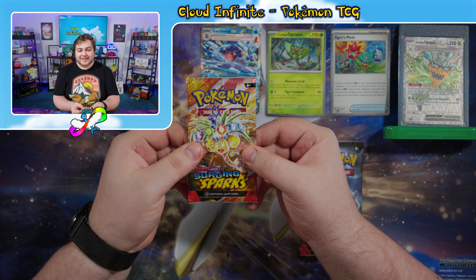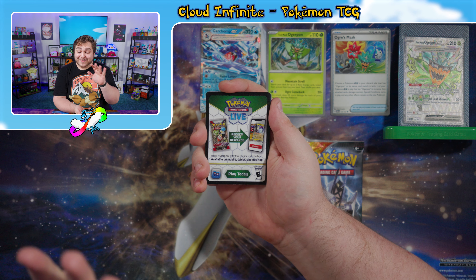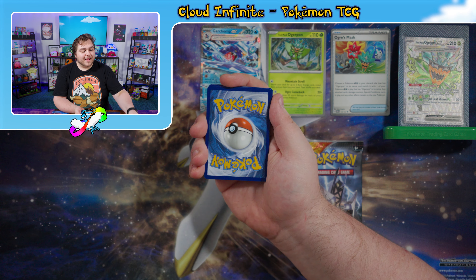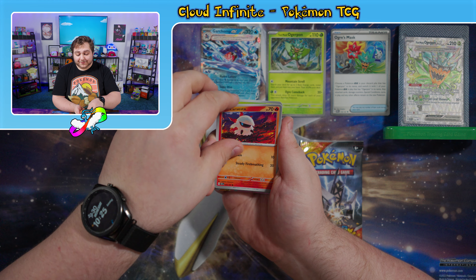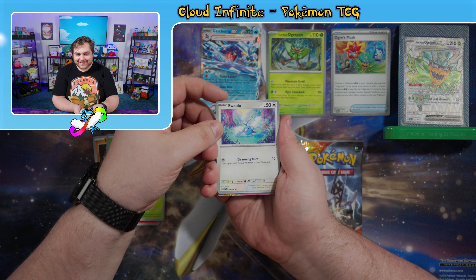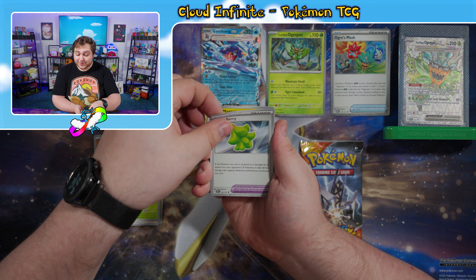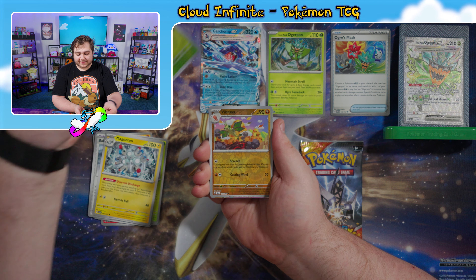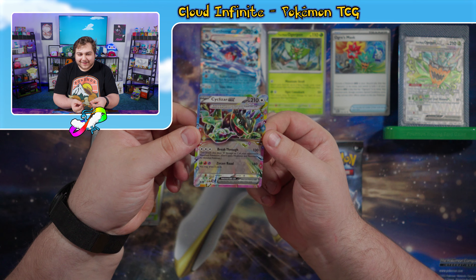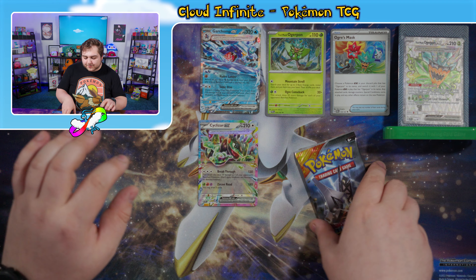Let's start off with the Alolan Exeggutor pack. I have not looked at the set list for this at all, so this is very exciting. I'm going to kick things off with a Metal Energy — and it was a Grass Energy. We have a Larvesta, a Mankey, Execute, Swablu — I love that art, it's fantastic. We have a Shinotic, a Babiri Berry, a Magneton, a Reverse Capsychid, a Reverse Vibrava. And we have a Stellar Terra Cyclozar EX! That is very cool — we love these Double Terra EX pulls. Can we continue this magic with the last pack?